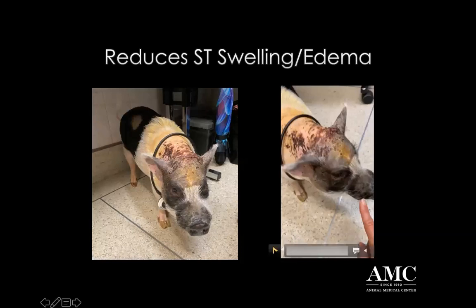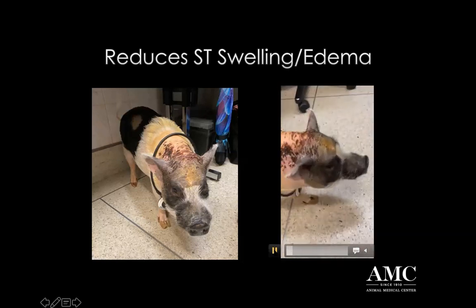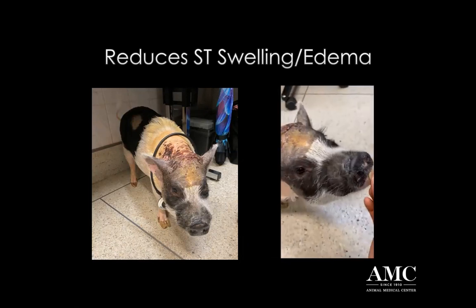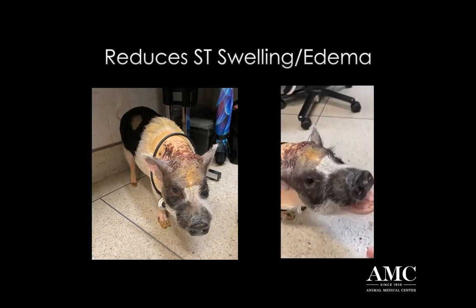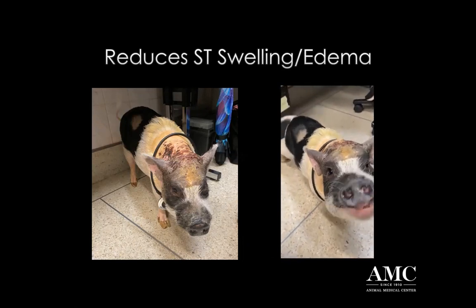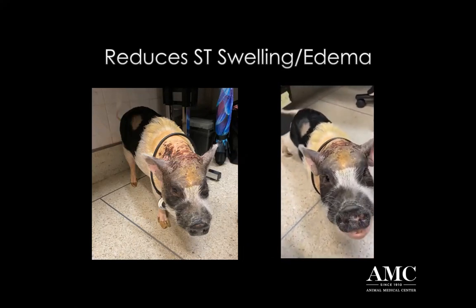Just a couple of days ago I'll show you this video and you can just see the difference in her demeanor from when she presented. Now she is really interactive, she's eating great, you'll see her wagging her tail there and just smiling at us. She's just feeling great. And this was a really easy treatment for the owners to continue at home by just placing that device over her head.